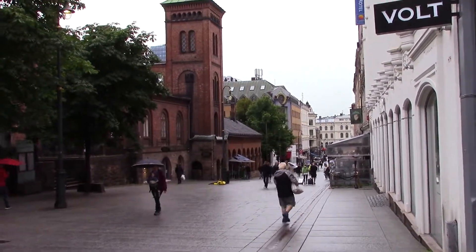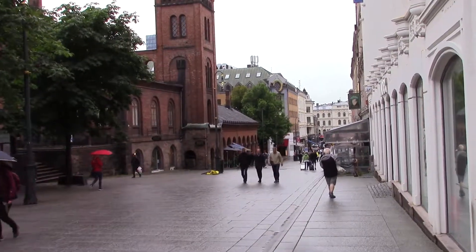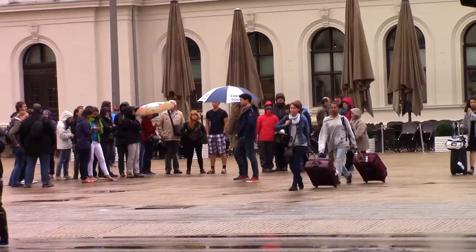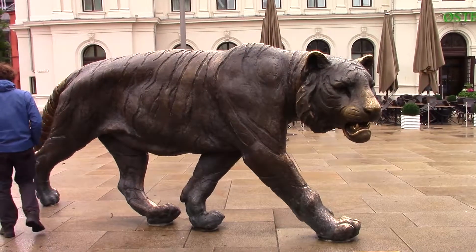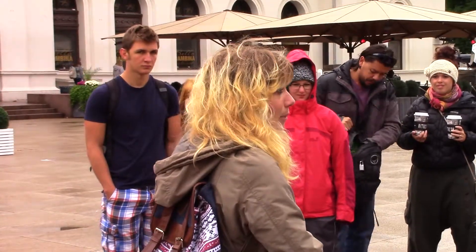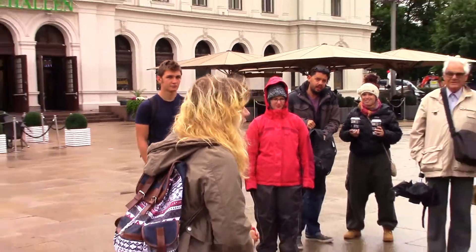I'm making my way to the Taiga statue outside of the train station for a walking tour of the city. The saying in Norway is that there is never bad weather, you only have bad clothes. So this is a good way to face it.